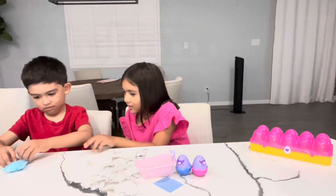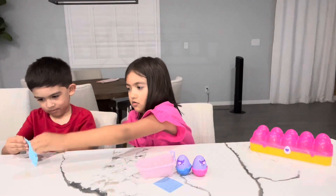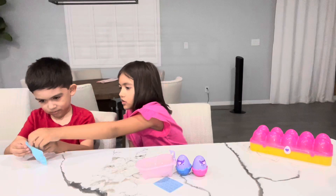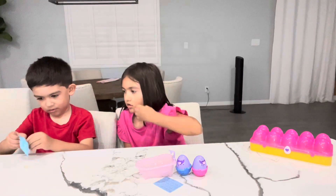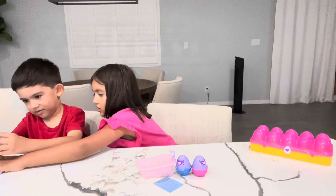Good job, you're strong. I want to open it. Let me help you a bit. What's in it? Oh, you got all of the accessories here.